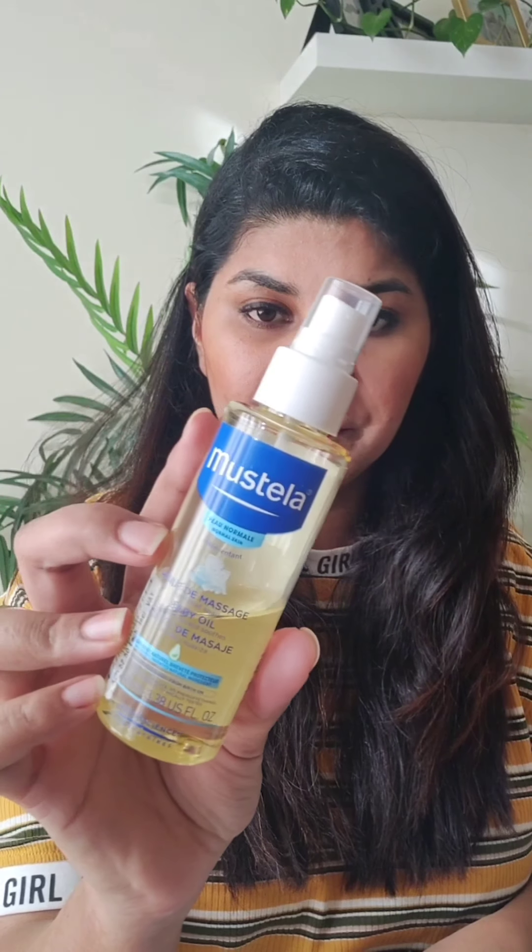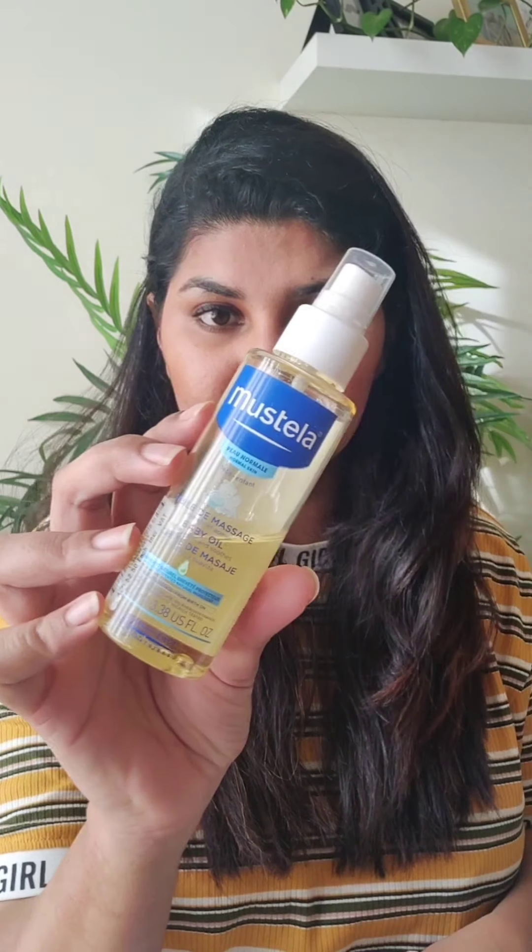When I do head massage, I use castor oil with a little bit of oil. I also use Mostella baby oil, which is very good — it has a lovely jasmine smell with natural ingredients added in Mostella.